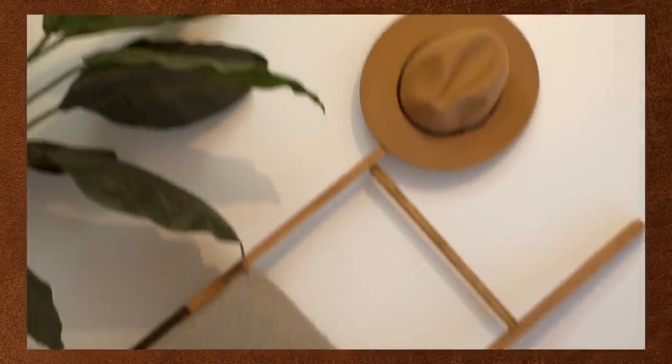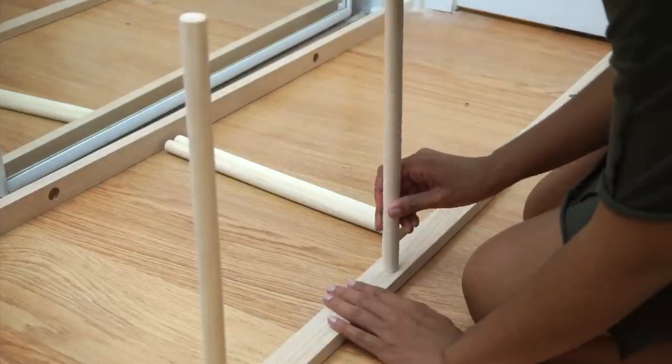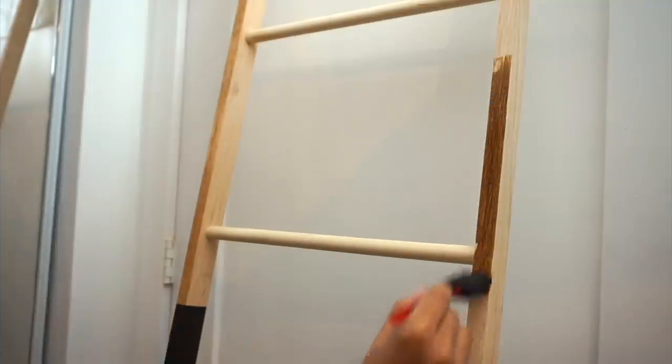Coming in at number six is my DIY blanket ladder. This is a two-toned ladder inspired by one I saw on the Anthropologie website that initially cost $100. I wasn't going to buy it at that price, but I was able to DIY it in a really easy but professional way. It looks so nice and it's so sturdy — the colors match bang on. All you need are two long pieces of wood and a couple of dowels. The specialty item that really pulls the whole thing together is the Forstner drill bit. It was my first time using that type of drill bit, and in the end it was super easy.